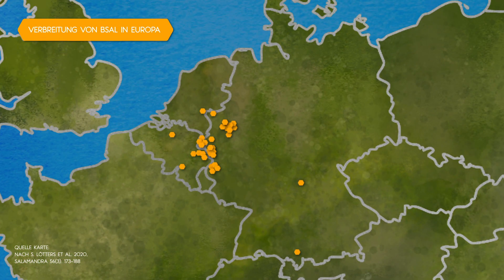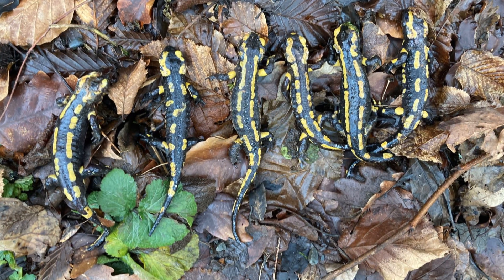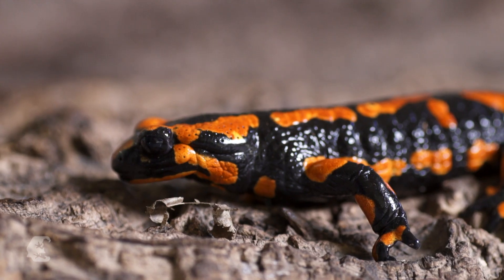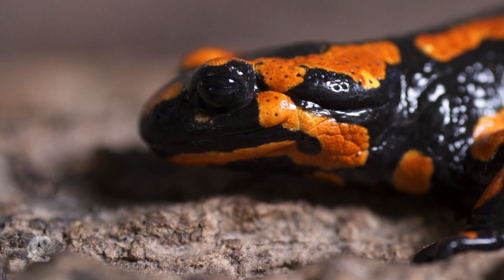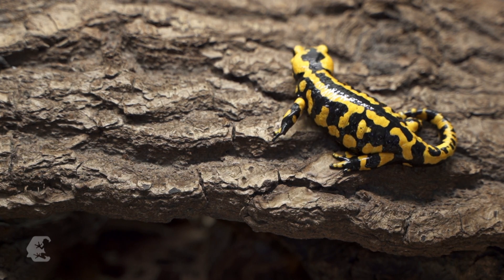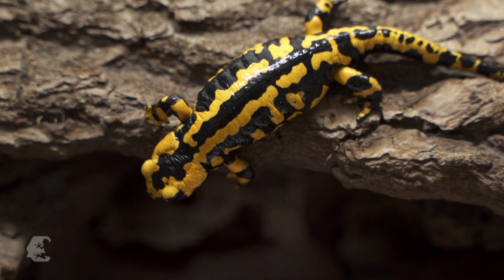Is the popular amphibian facing extinction? We probably won't lose all of the fire salamanders, mainly because it's a very widespread species with strong populations across its range. That doesn't mean all fire salamanders are safe — there are some subspecies with small remnant populations, and once B-sal enters these populations, it may lead to local extinction events.